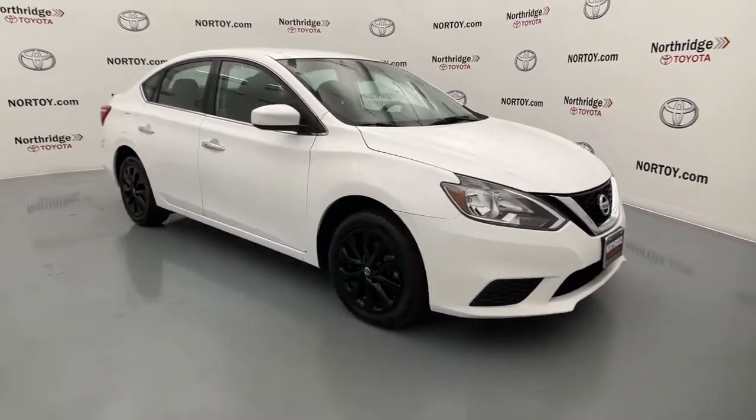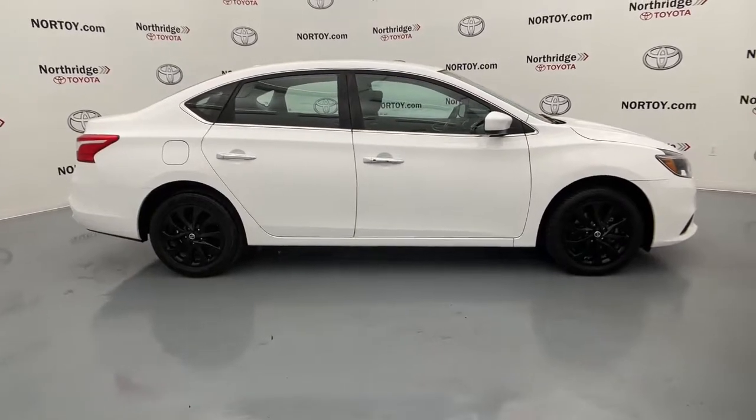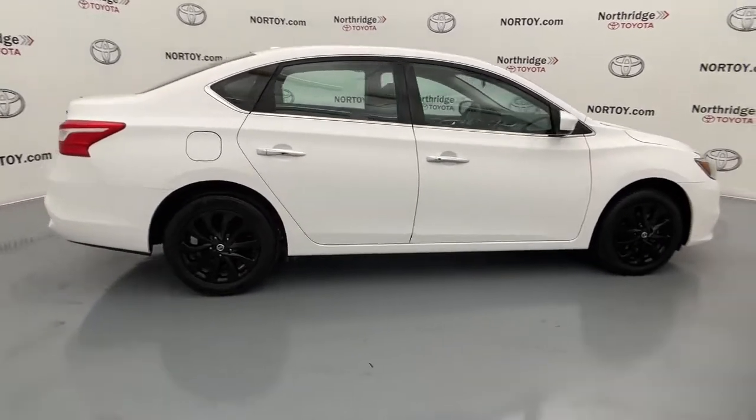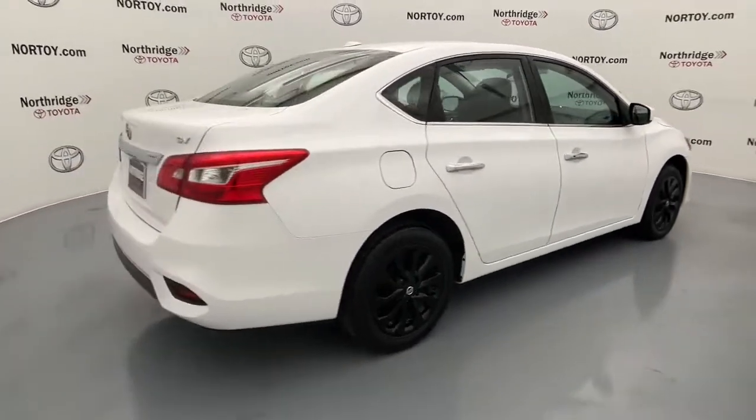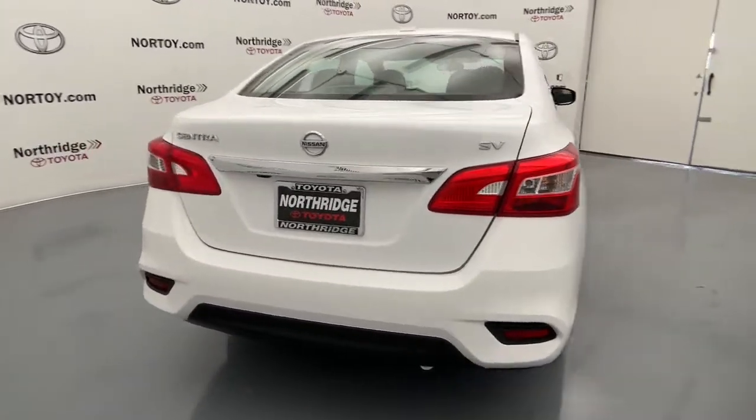Picture yourself in the 2019 Nissan Sentra. With less than 50,000 miles on the odometer, this vehicle provides excellent value. This roomy Sentra makes your daily drive fun, comfortable, and convenient.